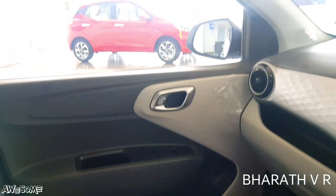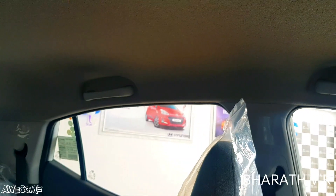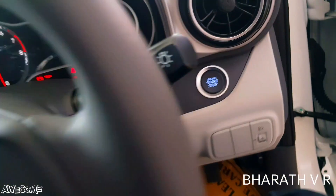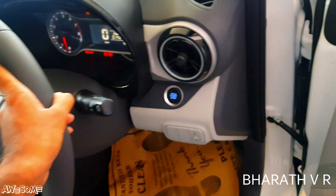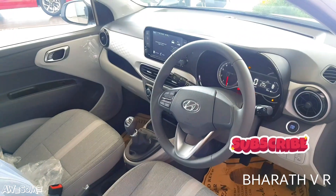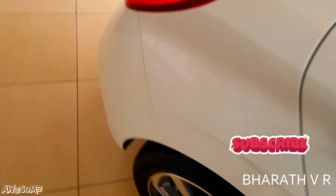You can see the passenger-side dual-tone finished door. There are non-collapsible grab handles. There is no ambient light on the front side of the cabin. The seat fabrics are in gray color.